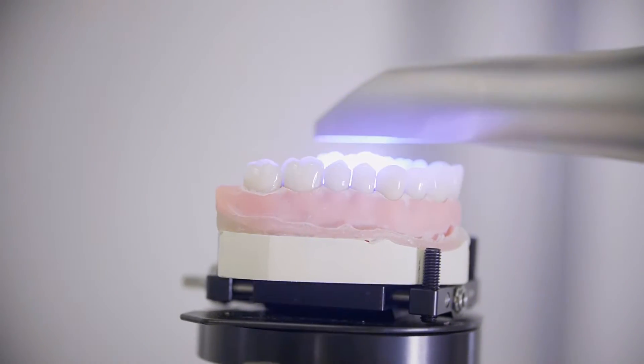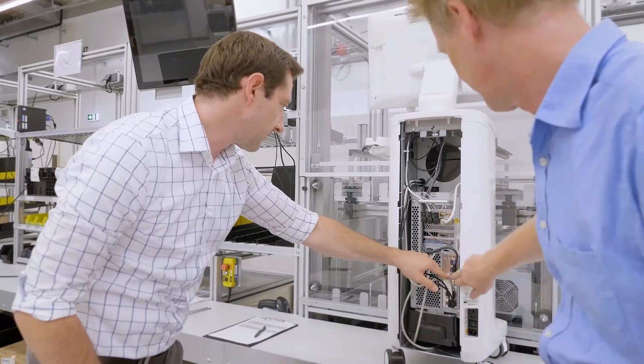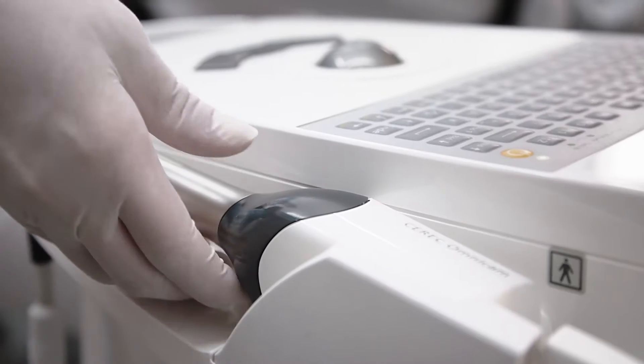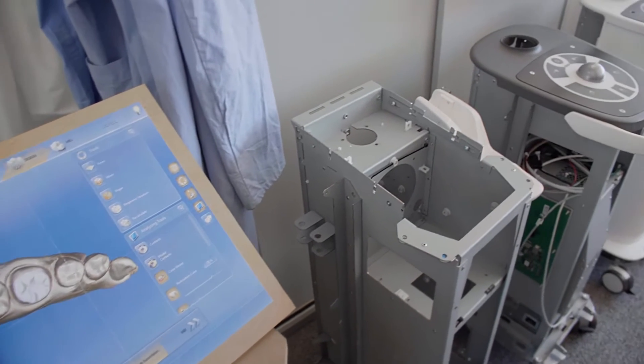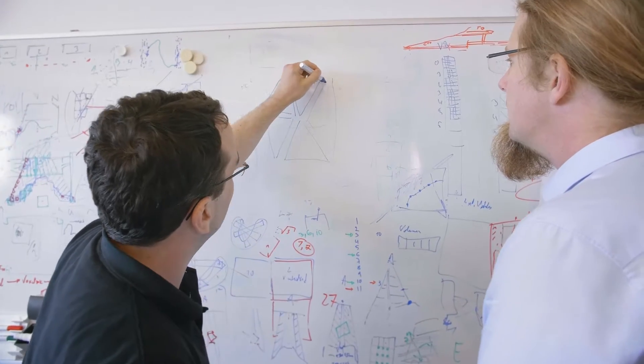In digital dentistry, you really have to think from scratch if you want to move things forward. Our current product is very successful. Millions of restorations have been produced by our customers for our patients and we've optimized our product really to its best result possible. However, we have reached our physical limits.